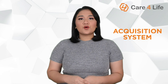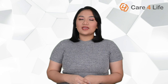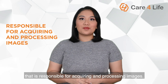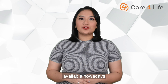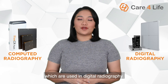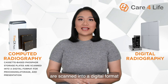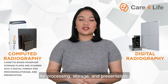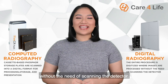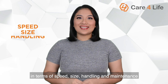Sixth, acquisition system. So far, we have talked about structure-related parts of an X-ray machine. This time, let us focus on another major component — the acquisition system. Generally speaking, this is the part of an X-ray machine responsible for acquiring and processing images. There are two major types of acquisition systems available nowadays: cassette readers, which are used in computed radiography, and flat panel detectors, which are used in digital radiography. In computed radiography, cassette-based phosphor storage plates are scanned into a digital format for processing, storage, and presentation. Meanwhile, in digital radiography, the entire procedure is digitized where images are processed without the need of scanning the detector. Here is a quick comparison of the two types in terms of speed, size, handling, and maintenance.